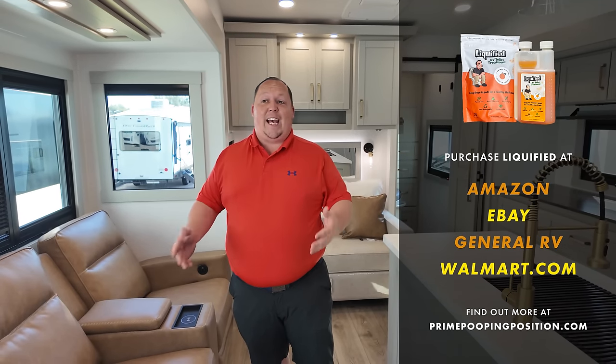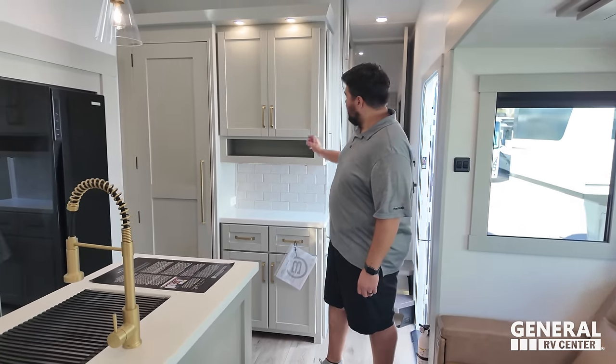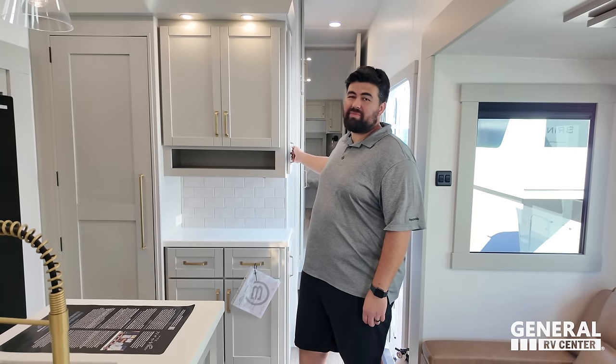Big shoutout to the sponsor of today's episode, Liquefied — that's our company. Thank you for helping us sell 35,000 bottles of toilet treatment in our first year of business. It really is the American dream. We have a lot of exciting stuff coming down the pipeline: sensor cleaner, toilet bowl cleaner, powder. We're changing the RV industry one stinky black tank at a time. Speaking of which, Brinkley is everywhere now — from nowhere to everywhere. Congrats to Brinkley.